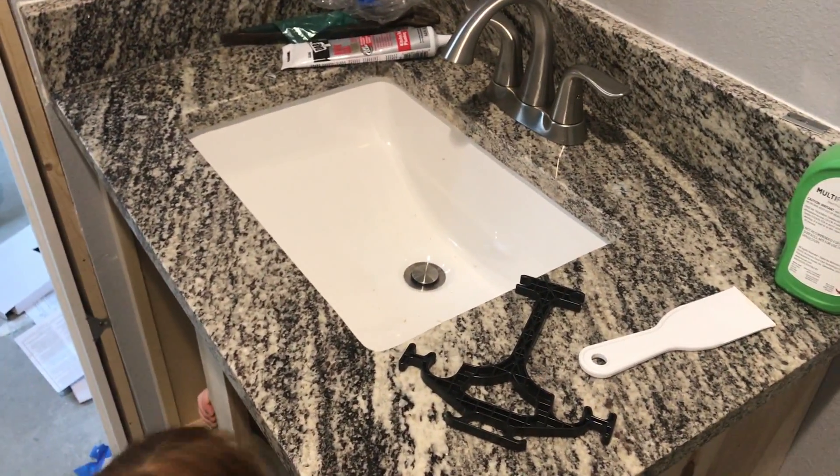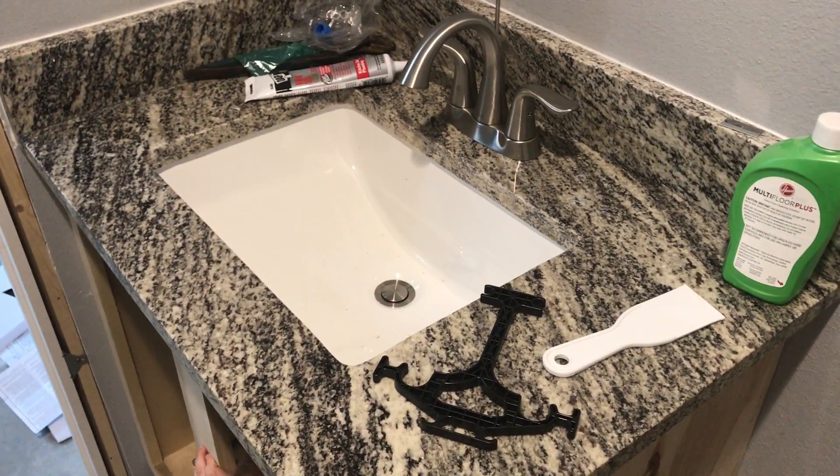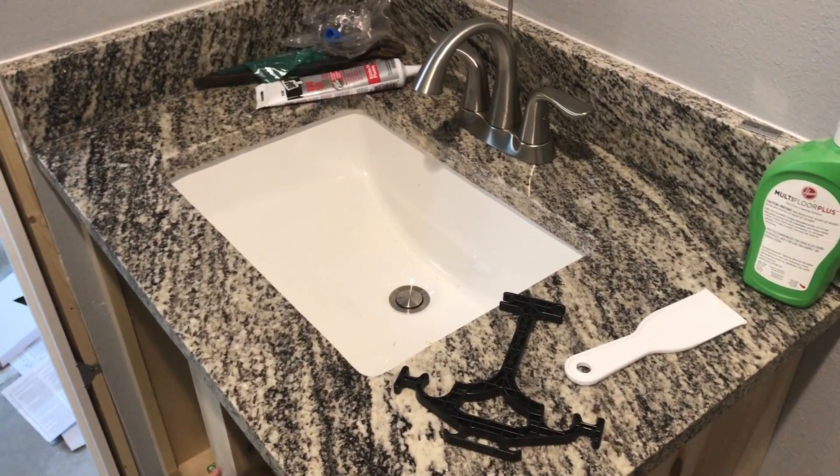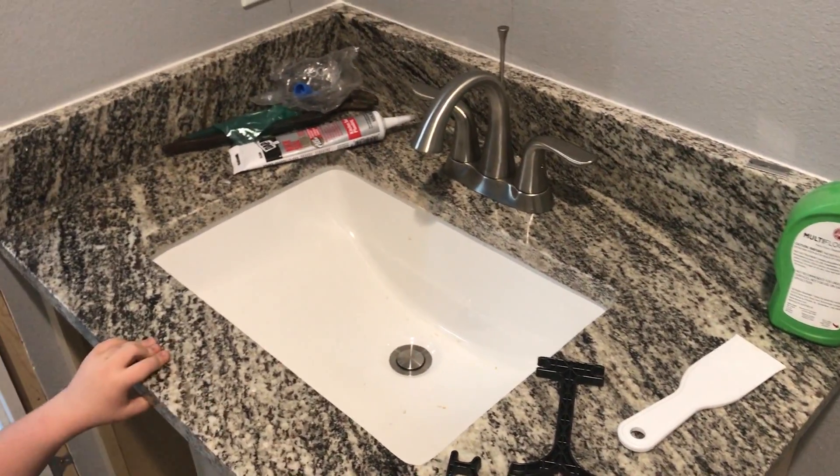I've probably mentioned it in videos way in the past, but I haven't actually — in geology, I'm a bit of a rock nerd. So I appreciate really characteristic granite versus the old builder grade kind of freckled granite.